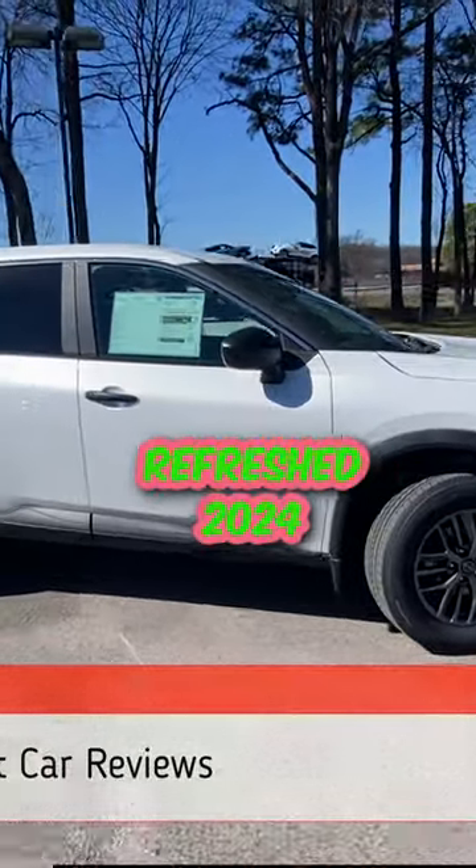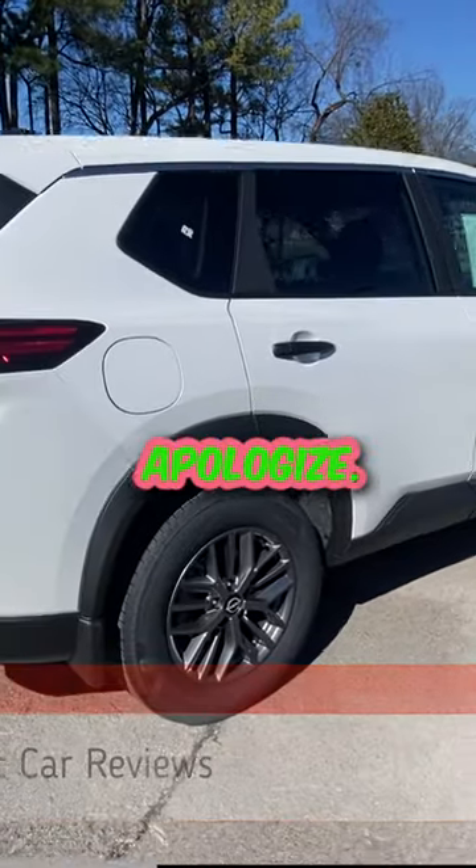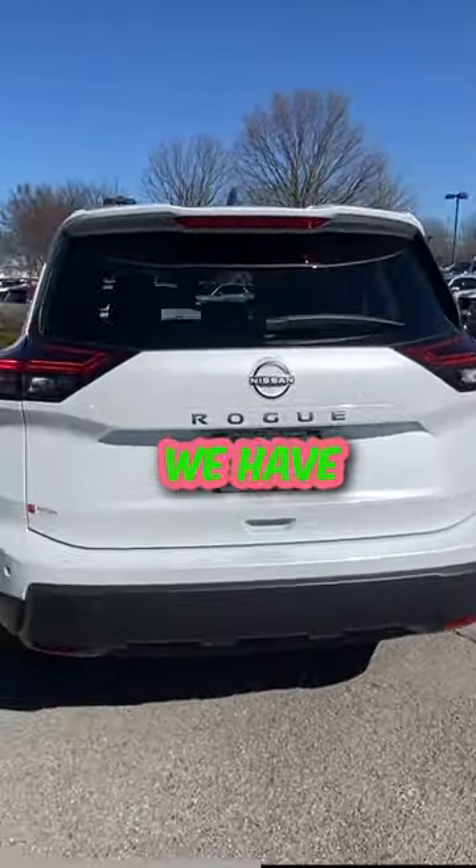Here we have the new refreshed 2024 Nissan Rogue S. I'm right by the interstate, so I apologize — there's just nowhere else to film this vehicle. This one comes in Everest white pearl, and we have charcoal cloth interior.